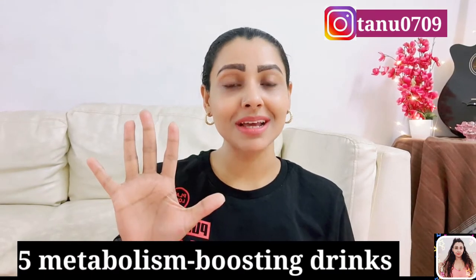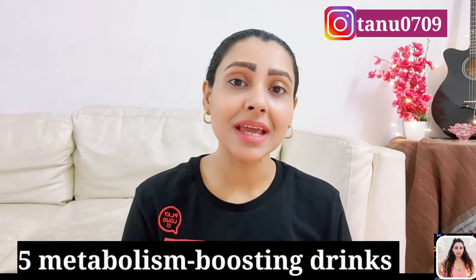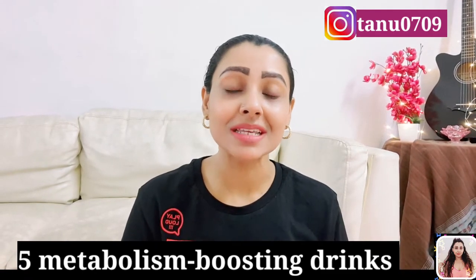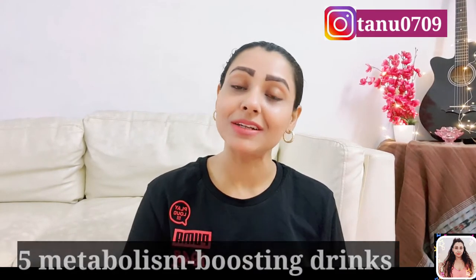Today I'm going to share 5 metabolism-boosting drinks that you can have every morning on an empty stomach. These drinks aid weight loss and help you lose overall body weight. It's best to have these drinks in the morning because that's the time when your metabolism is at its peak.